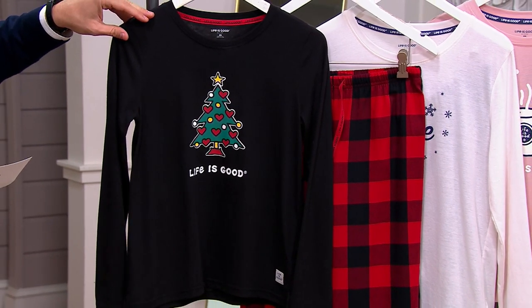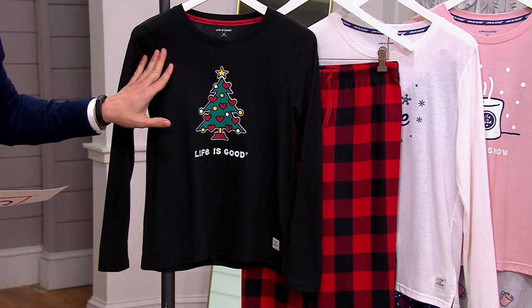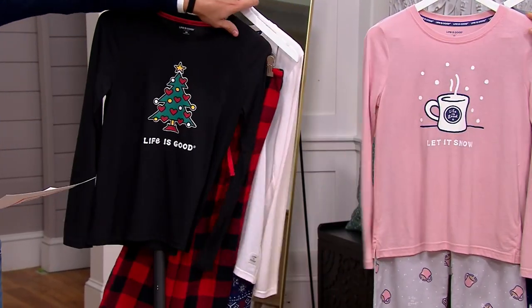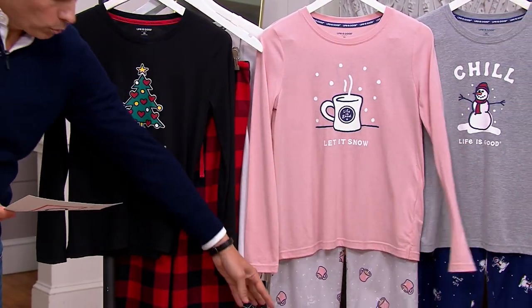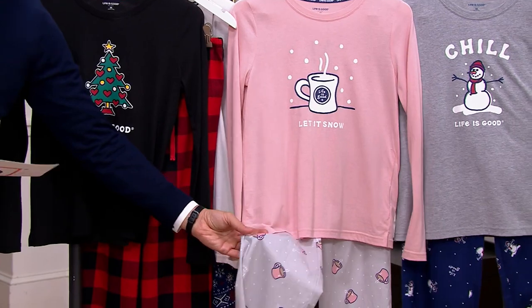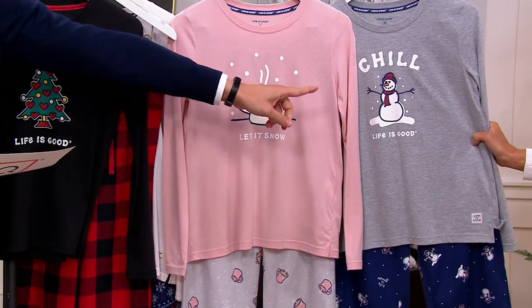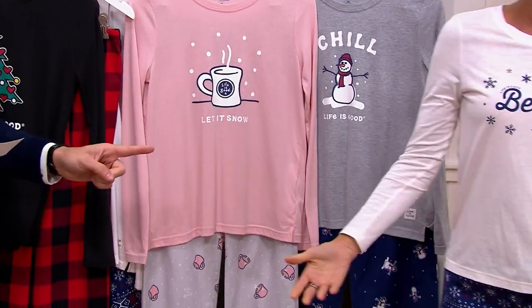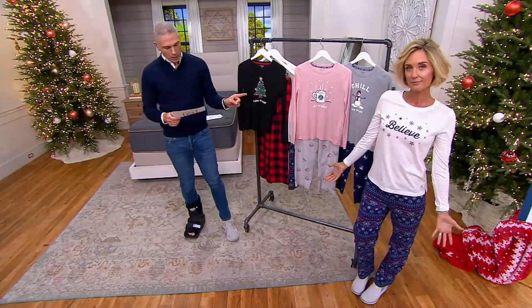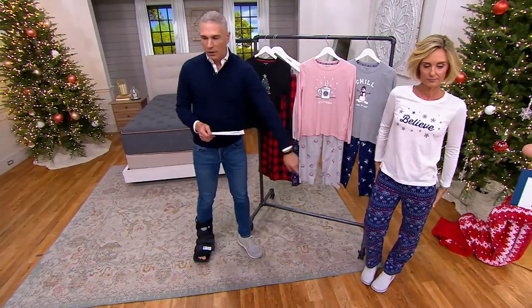This one is called Black Tree Buffalo Check — you get a black t-shirt with a tree on it and there's the buffalo check. This one we're calling Blush Coffee with the gray, because it has the gray pants. Next to Kirsten, it's the gray snowman with the navy pants, and Kirsten is wearing it in the Cream Believe with the fair isle.